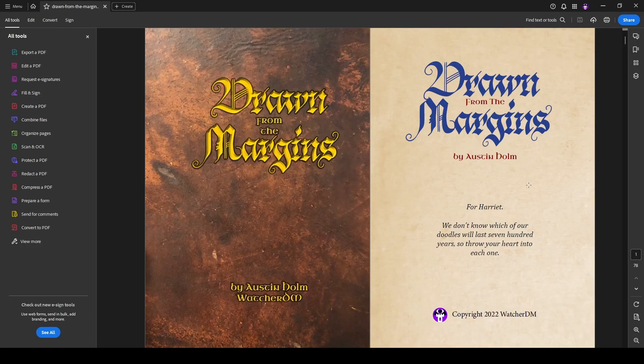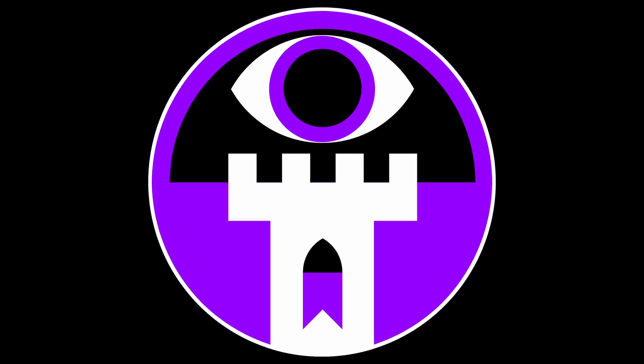That is Drawn from the Margins. If you've had an opportunity to play it and you'd like to tell us your story, we would love to hear about it — please sound off in the comments below. Otherwise, I hope you enjoy the video and I hope you get a chance to play this in the future. Stay weird.